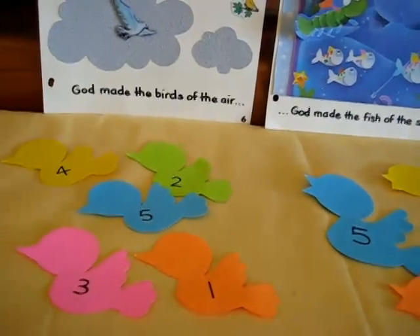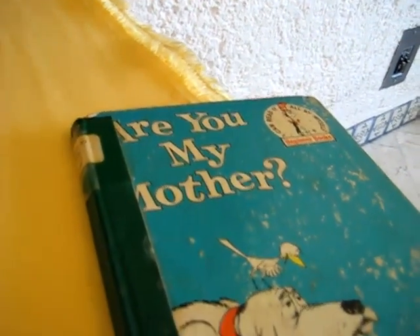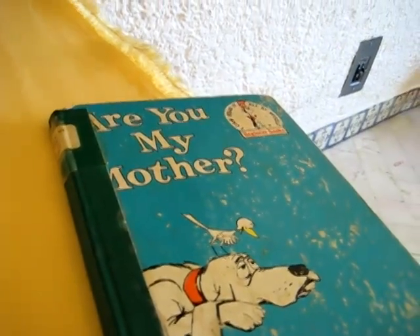She loves babies and mommies. So first of all, we read our little story, Are You My Mother? from Dr. Seuss. She loves this little book — as you can see, it's very used up.